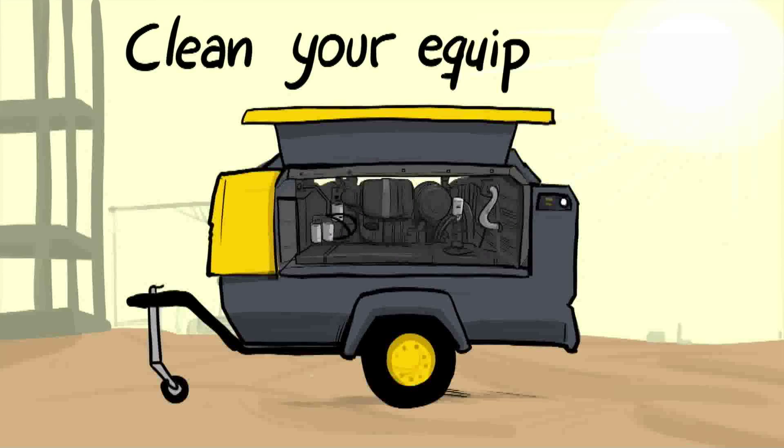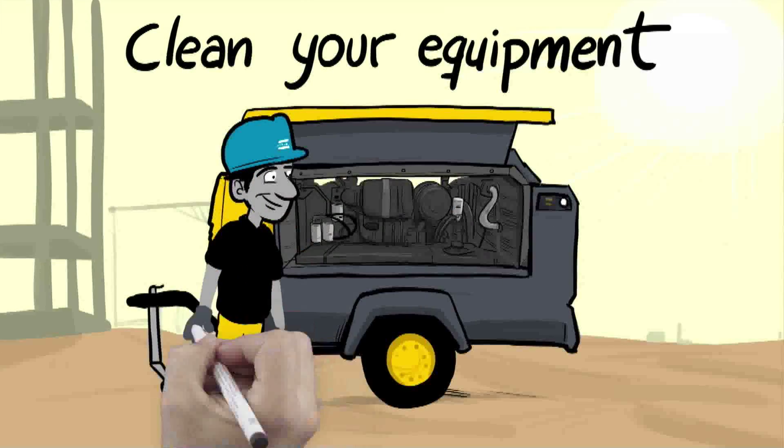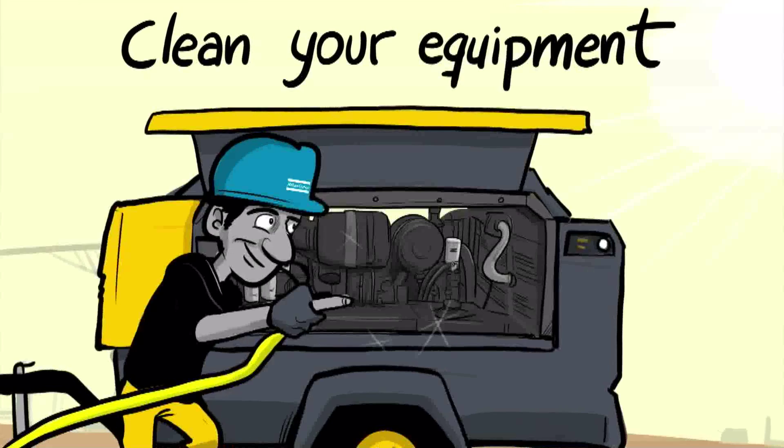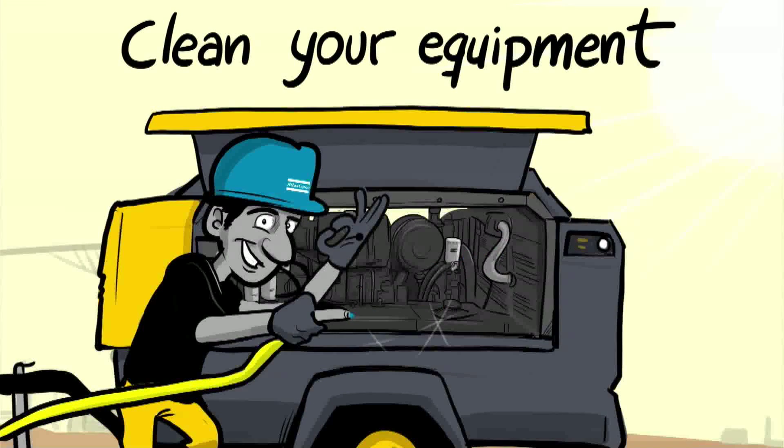Clean your equipment. Coolers and radiators are best cleaned with water and a detergent. Ensure airflow inside the units isn't restricted by obstructions such as rags, books or tools. Any loose panels or foam should be fixed in place.